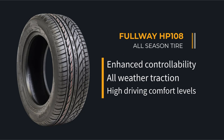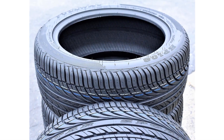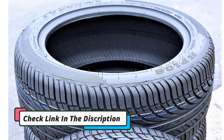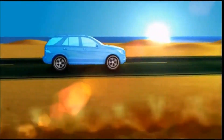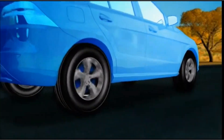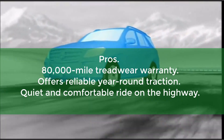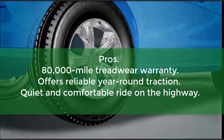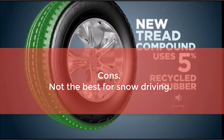A symmetric tread pattern provides this tire with even road contact, which enables this model to wear evenly and thus enjoy a long tread life. Better road contact also means lower road noise and vibrations, so be ready for a comfortable drive. Multiple lateral grooves evacuate water quickly to minimize the risk of hydroplaning, keeping the contact patch dry for enhanced wet traction. It can also perform reliably in light snow. Pros: 80,000-mile treadwear warranty, reliable year-round traction, quiet and comfortable ride on the highway. Cons: Not the best for snow driving.